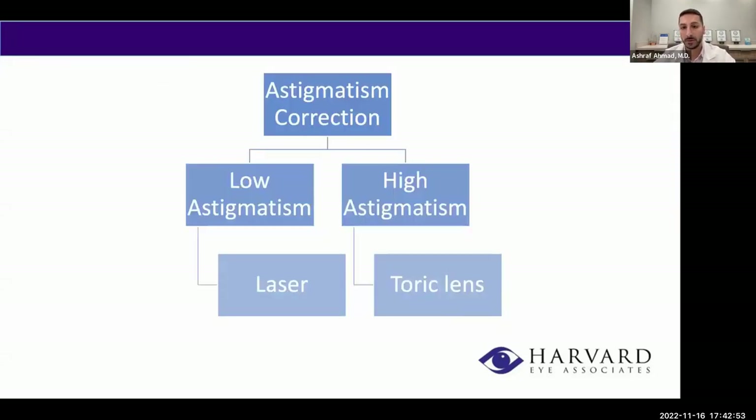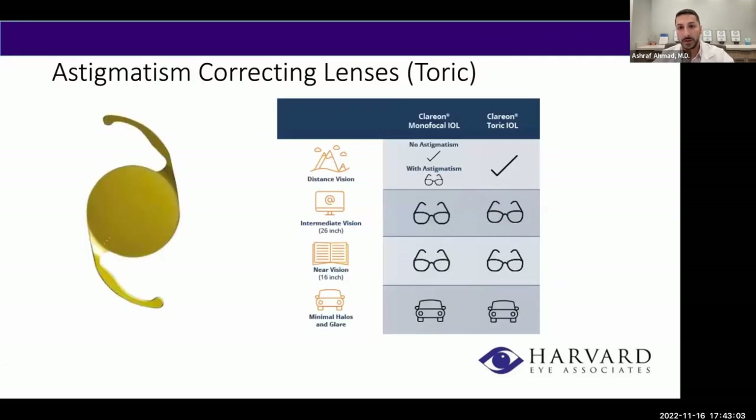For patients with high astigmatism, we use a toric lens to correct for astigmatism. A toric lens is going to give you very nice distance vision without need for glasses, but you'll need glasses for intermediate and near vision. Glare and halos are very minimal with these lenses because they're set for monofocal set points.